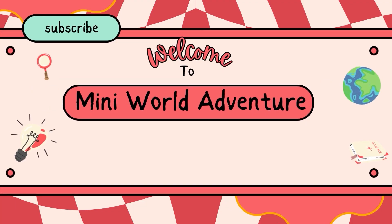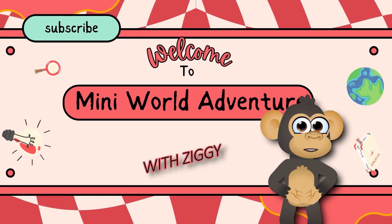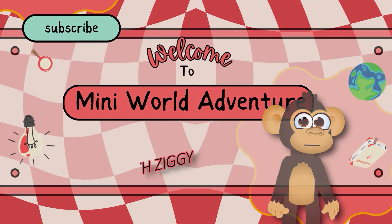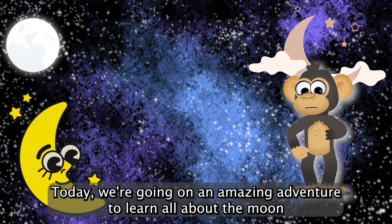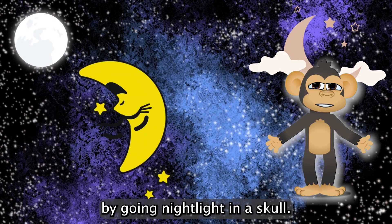Welcome to Mini World Adventure with Ziggy. Today, we're going on an amazing adventure to learn all about the moon, our glowing nightlight in the sky.